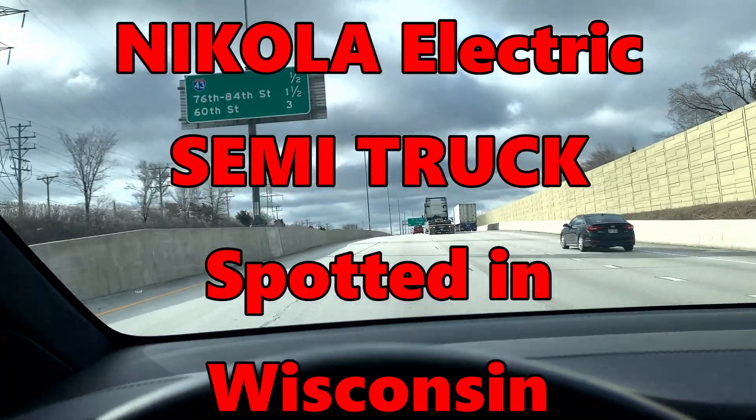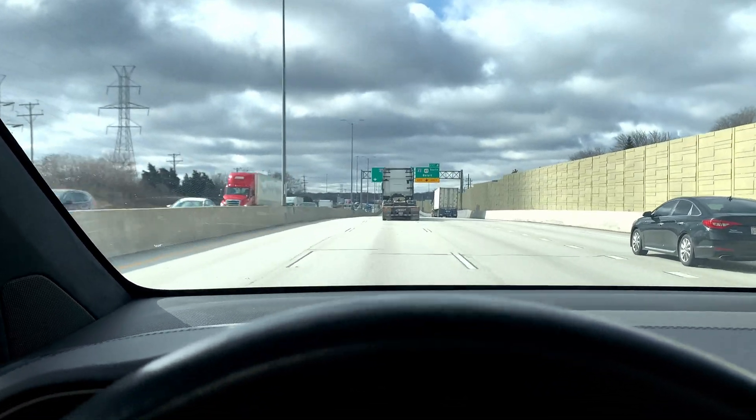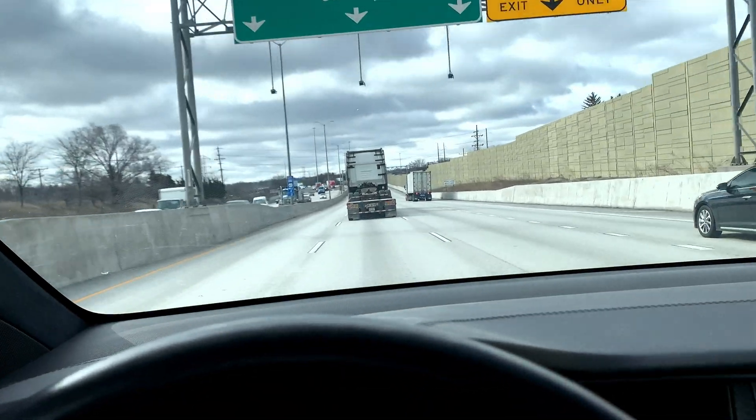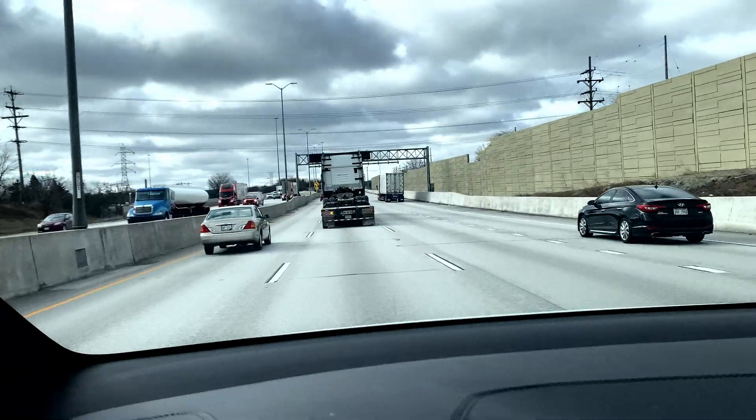It was not easy to chase this thing down. Went right in front of me this time. Took a different turn, got off the freeway, changed to follow him.